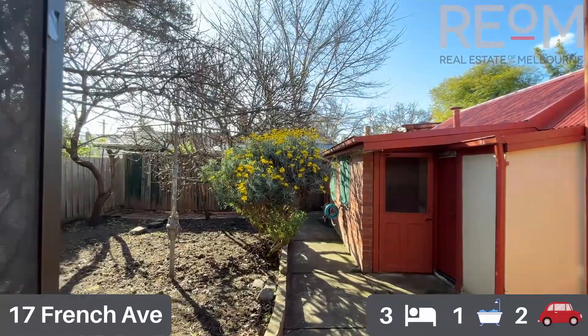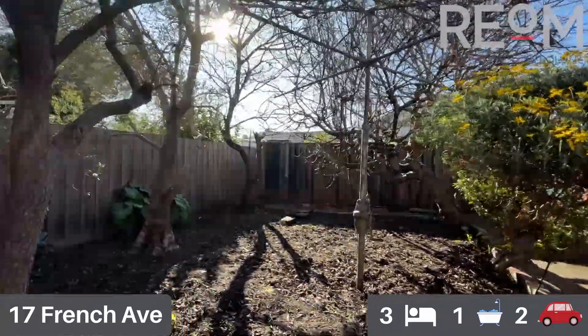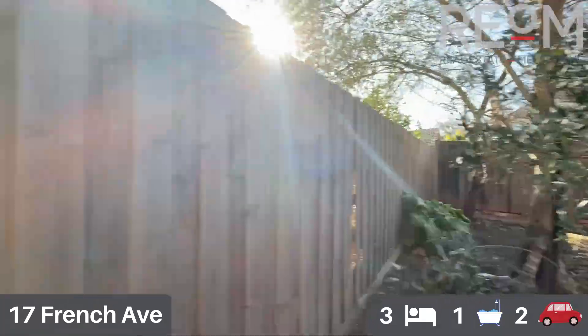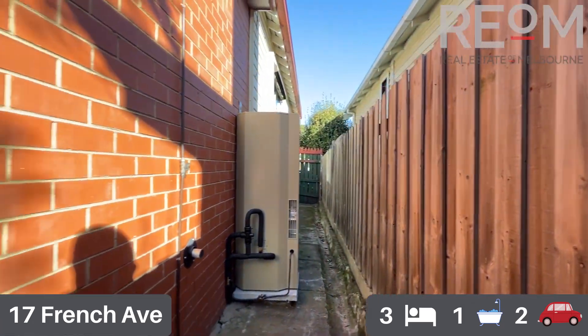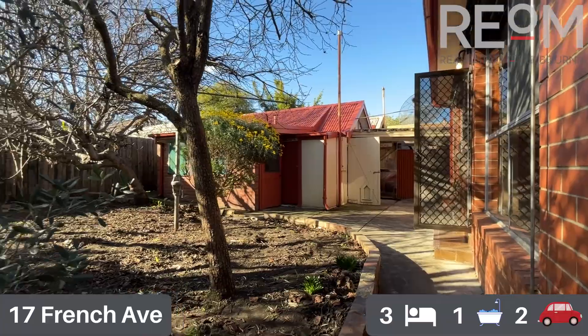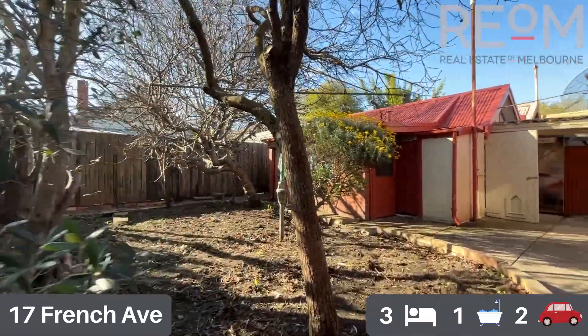Now into the backyard — you can see a beautiful spacious backyard with plenty of space to set up in many different ways. Ideally you'd set up a veggie patch or garden bed out the back. There's a nice little side access way, and the backyard is beautiful north facing with plenty of sunlight even at this time of year.